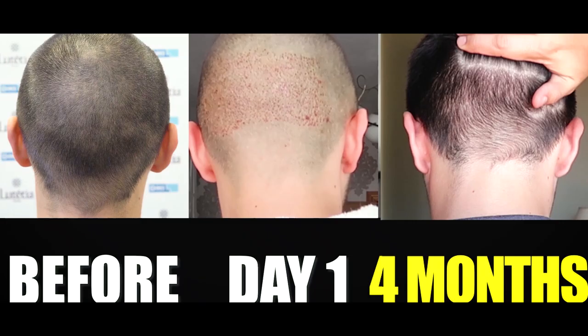Hello everyone and welcome back to a brand new video. Today I want to answer the most frequently asked questions concerning my hair transplant. I did a hair transplant a couple of months ago and it's been seven months now. I will also show somewhere in the video a comparison between how my hair looked before the intervention compared to today, seven months later. Let's start with the first question.